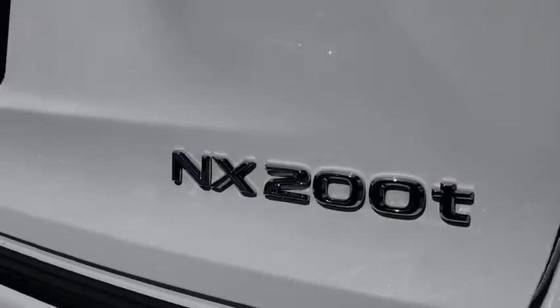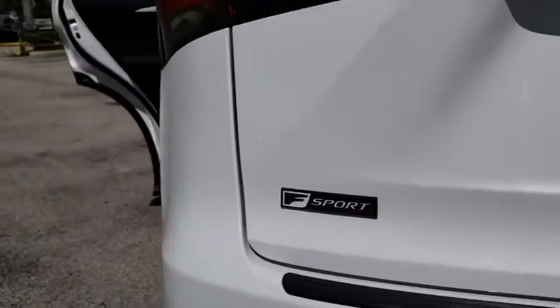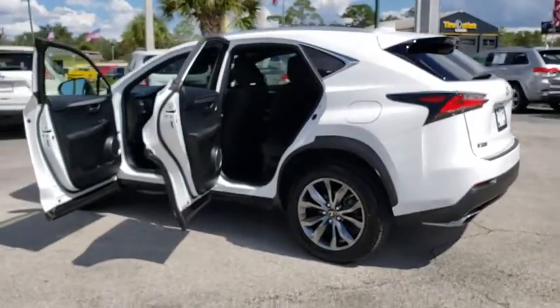This vehicle has less than 25,000 miles. Here are some of this vehicle's great options: power passenger seat, traction control, dual airbags, leather-wrapped steering wheel.